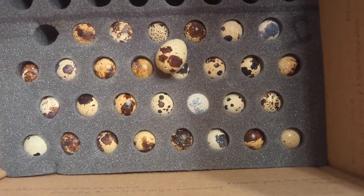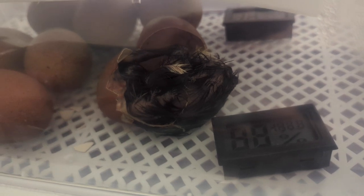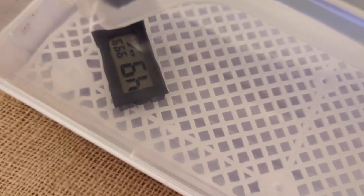We have some Jumbo Coturnix Quail Eggs. We got these from My Shire Farms and we're gonna be incubating them. You'll notice we got a new incubator. The reason for that is the one we had before, when we hatched the chicks, the heat distribution was really uneven and I feel like that contributed in part to a lower hatch rate.